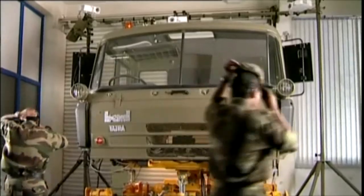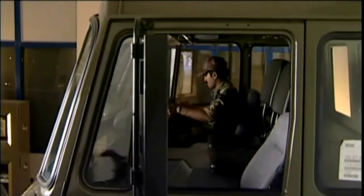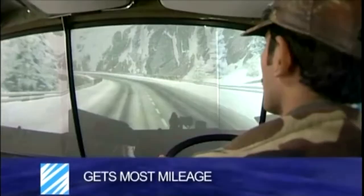TATRA driver training simulator trims down driver training costs, minimizes training accidents, and gets the most mileage out of your prized TATRA trucks.